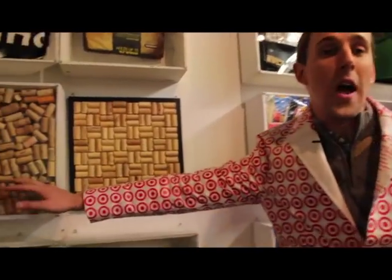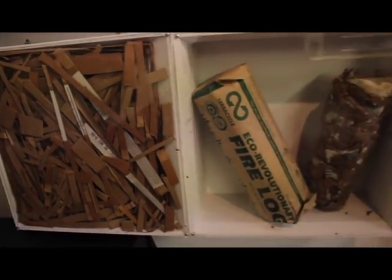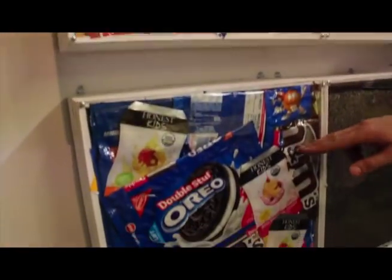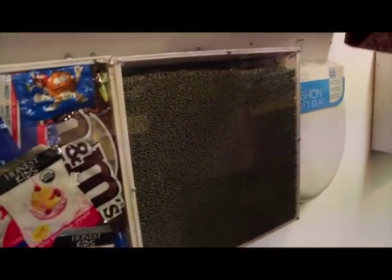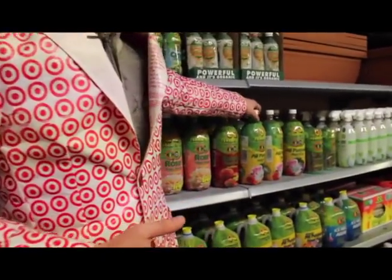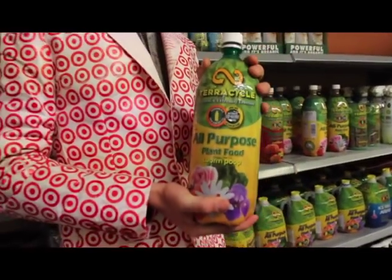Behind me you see yet another part of TerraCycle's upcycling museum — a step-by-step guide through how we turn waste into wonder. How wine corks are turned into cork boards, how wax cardboard can be turned into fire logs, and even how chip bags and cookie wrappers are pelletized and then turned into cool products like this dog bowl. These are just some of the many products that TerraCycle makes today, and it all started with an ambitious Princeton University freshman who decided to bottle liquefied worm poop in a reused soda bottle.